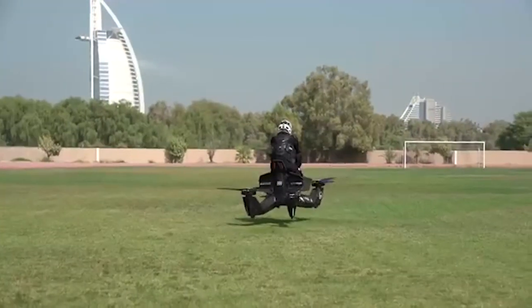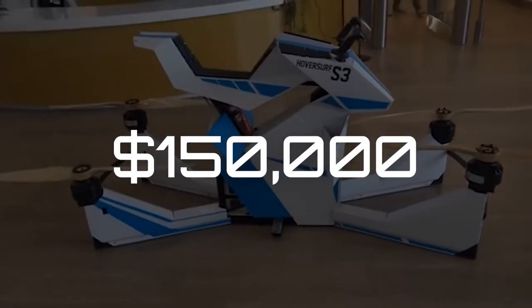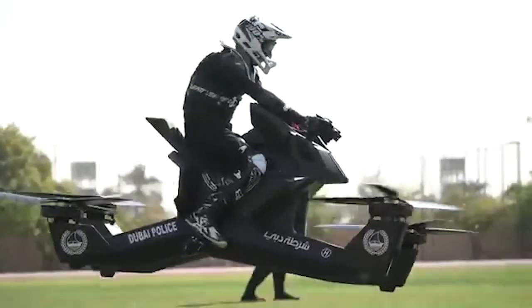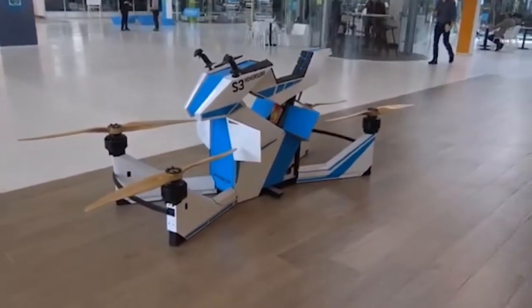The Scorpion 3 Hoverbike is available for consumer purchase through HoverSurf's website, priced at $150,000 as of February 2018. In most countries, registration or a pilot's license is not required when the aircraft weighs below 115 kilograms.